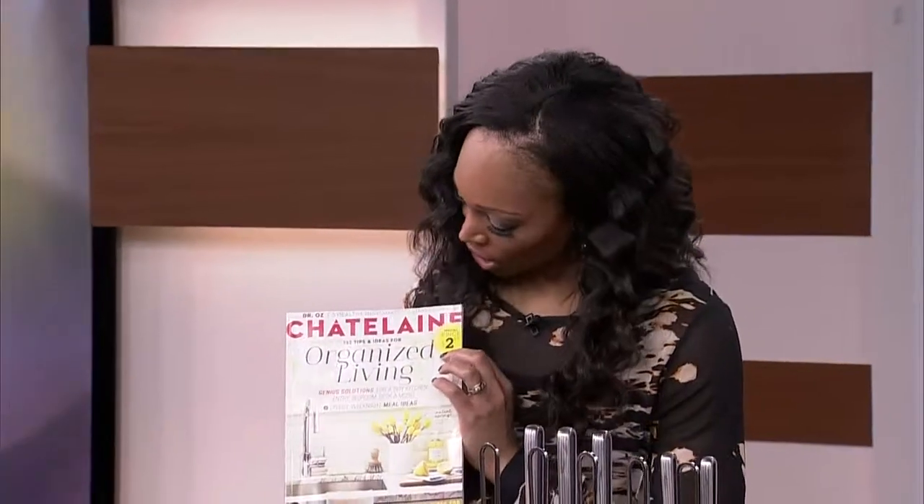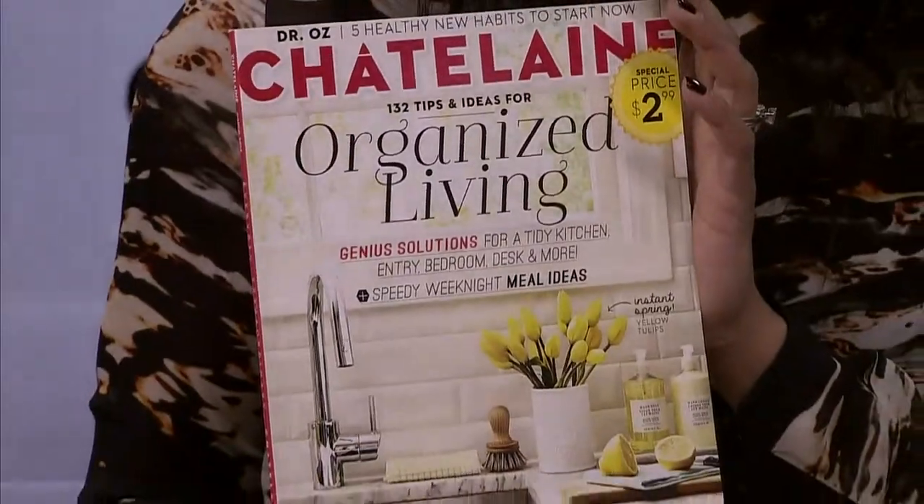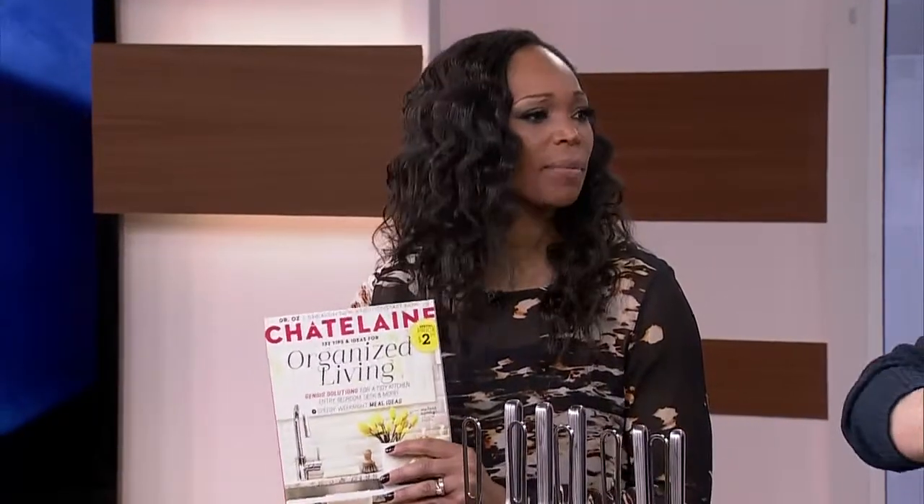We are getting you organized today — the latest edition of Chatelaine magazine is all about organization. We've been saving you money all along the way as well, and part of doing that is using one thing for two things, whether it be your clothing, makeup, or organization. We're going to do it with your decor accessories. Once the organization bug gets you, you begin to tackle every room in the house.